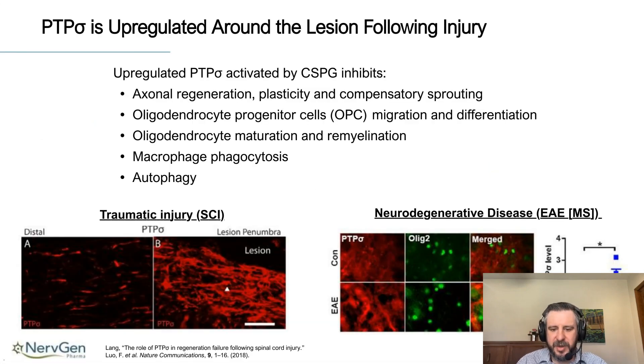Similar to CSPGs, PTPσ is also upregulated following injury. In spinal cord injury, panel B shows a high upregulation of PTPσ around the lesion area, while panel A — far from the lesion — shows much lower, basal-level expression of the receptor. PTPσ upregulates when it comes into contact with a damaged environment. This is also true for neurodegenerative diseases; in an EAE model of multiple sclerosis — which uses the immune system to attack myelin sheaths — there is a very large increase of PTPσ within the CNS, specifically within oligodendrocytes.